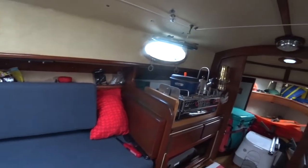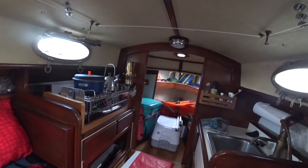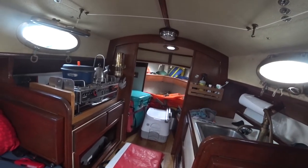And that's about it — that's the inside of the boat and how I have it set up for the trip, and so far it's working well. Even when the boat's heeled over 30 degrees, nothing goes flying around. Everything stays put, so I've been pretty pleased with how it's held up so far.